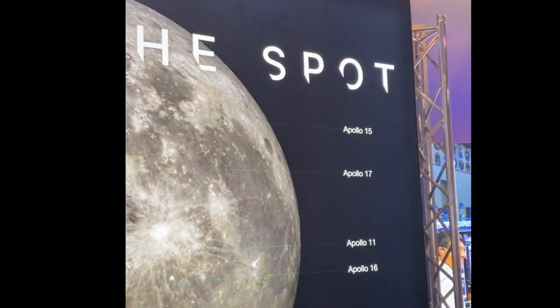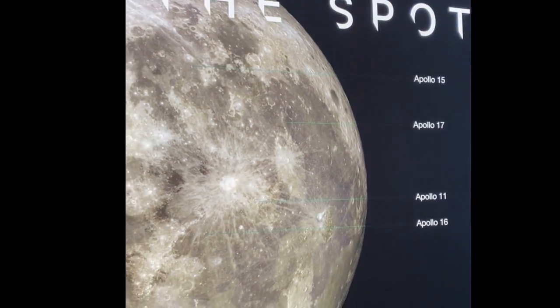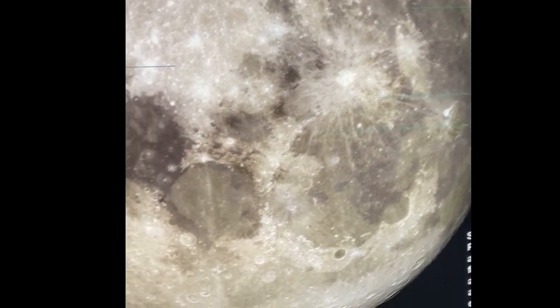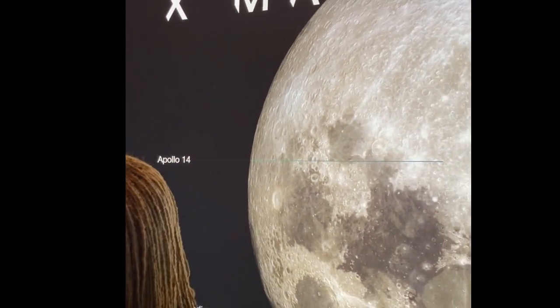And then this is what they wear. Apollo 15 — where they landed. Apollo 17, Apollo 11, and Apollo 16. Apollo 15 landed here. Apollo 11 landed here. Oh, there's Apollo 14. Apollo 14 landed here, you see?